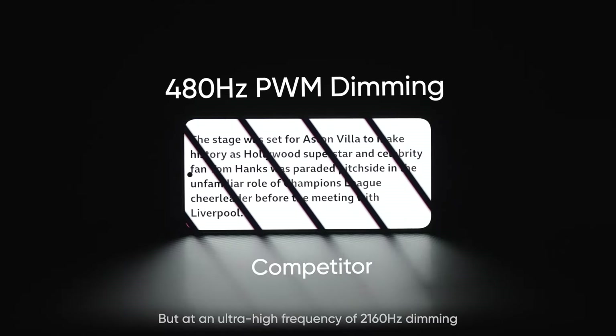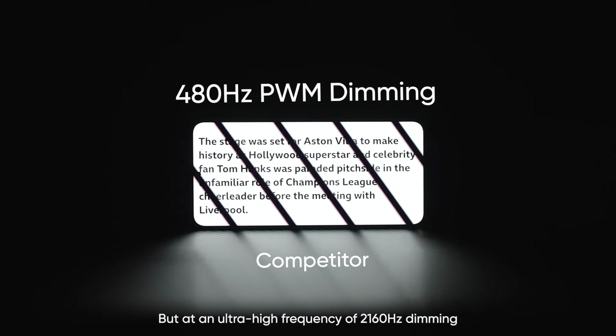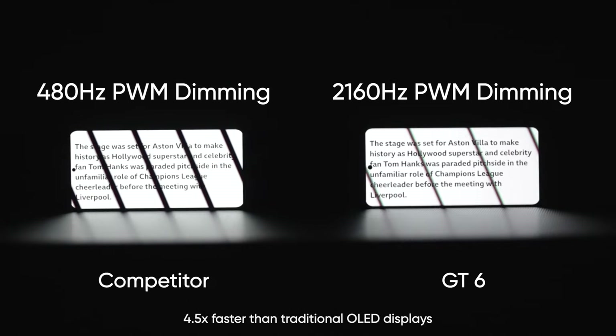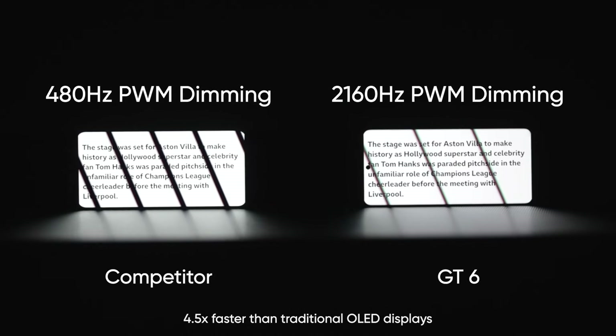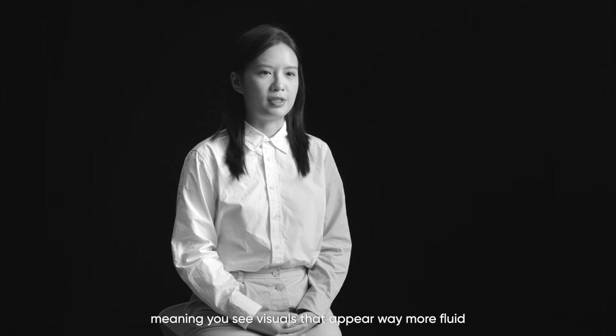There's also the problem of display flicker in OLED displays when in low light. The slower the flicker, the more noticeable and the more damaging to your eyes. But at an ultra-high frequency of 2160Hz, 4.5 times faster than traditional OLED displays, the human eye can barely notice the flicker, meaning you'll see visuals that appear way more fluid.